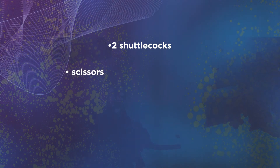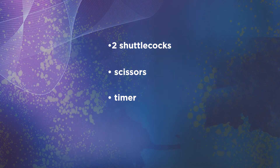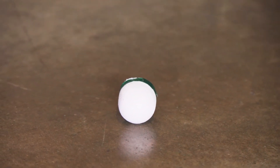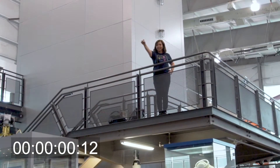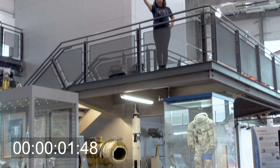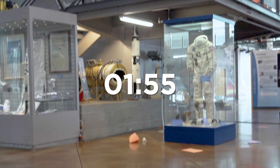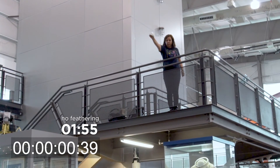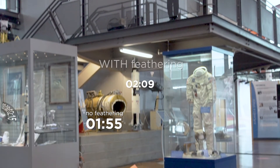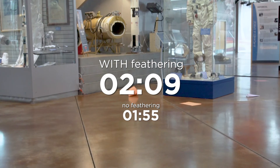All you need are two shuttlecocks, a pair of scissors, a timer, and a tall height like a stairwell or balcony. Get some help to cut off the feathering of one of the shuttlecocks. Then drop each shuttlecock from a tall height and time how long each one takes to hit the ground. The shuttlecock with feathering takes longer to hit the ground because the feathering increases the surface area for air resistance to slow down the object.